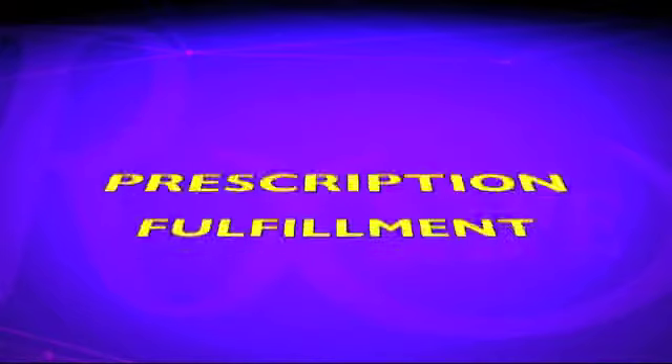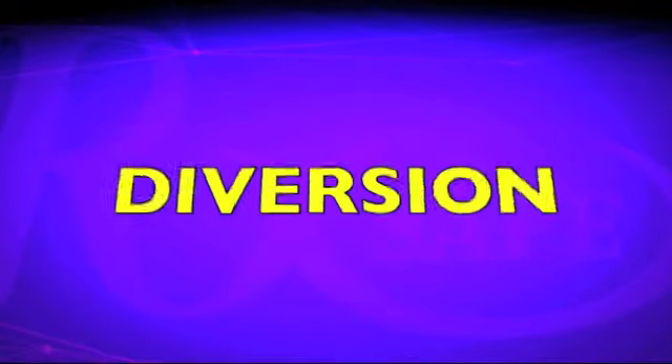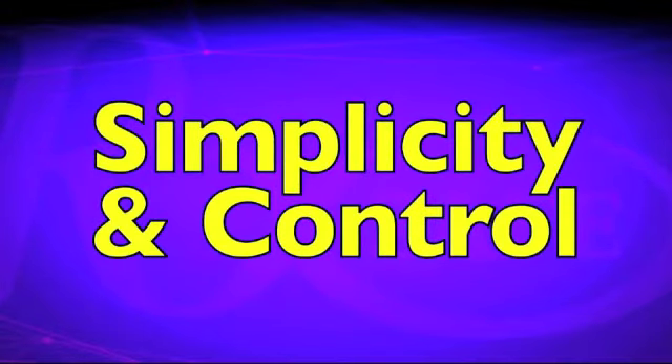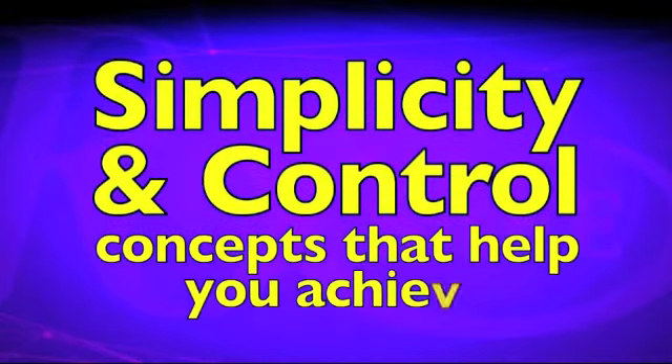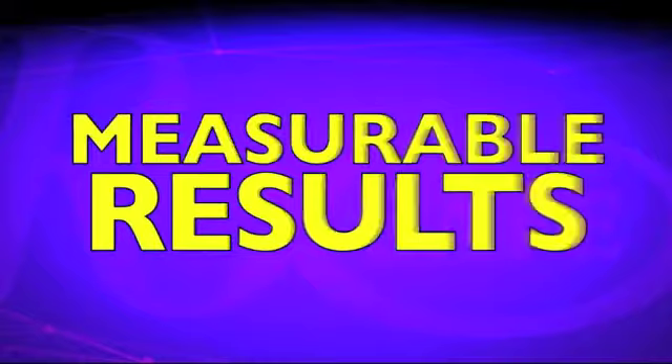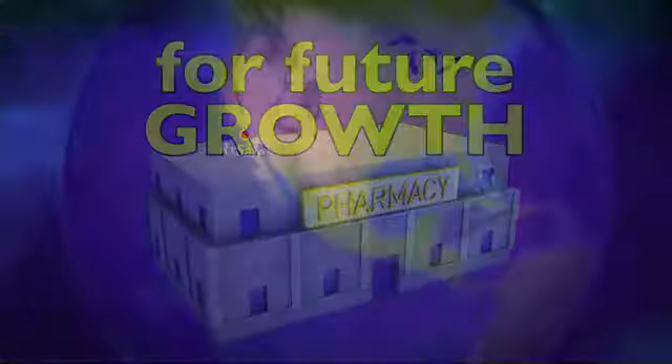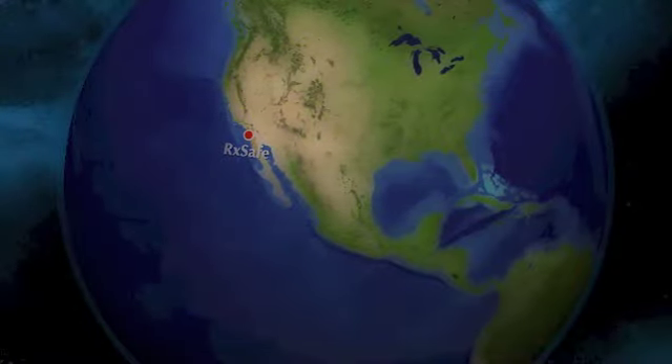RxSafe is all about simplifying and taking control of your inventory management, prescription fulfillment, diversion, and physical space. Simplicity and control — concepts that help you achieve measurable results, increase your profitability, and position your pharmacy for future growth.